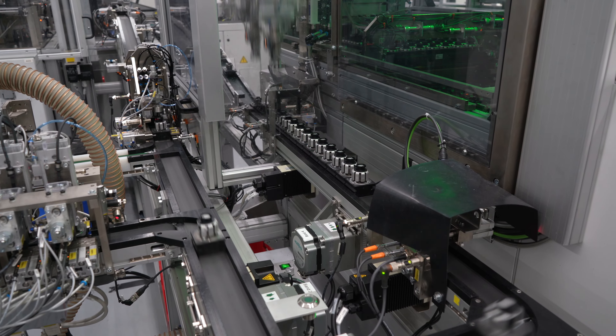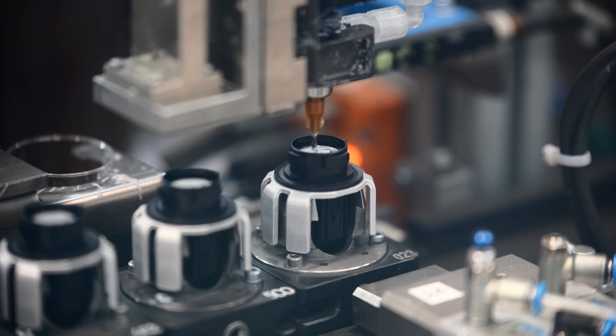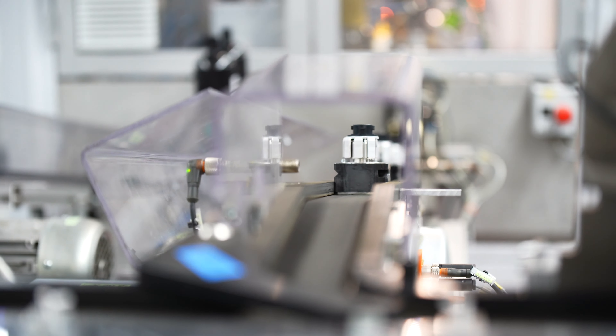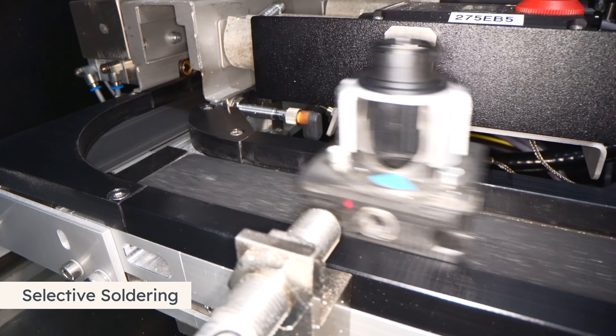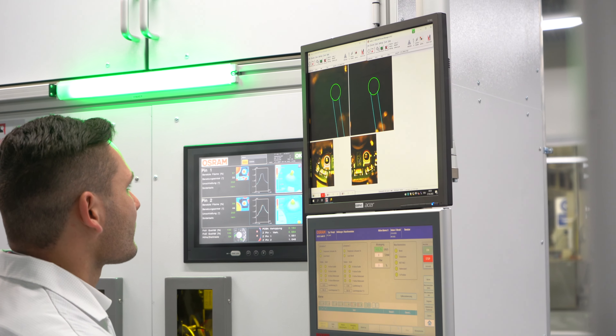This visionary concept paves the way for us to adapt to changed customer requirements quickly and with low effort. We are already a smart factory, having implemented machine learning, data science and traceability by a digital twin. Merging well-established processes with the digital world leads us to a new dimension of manufacturing technology.